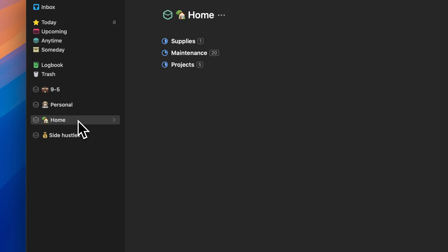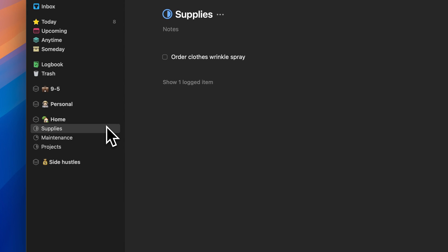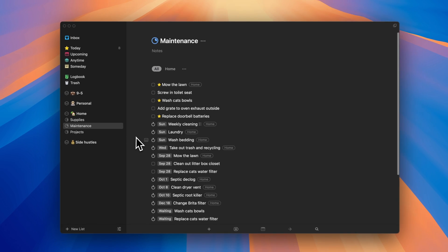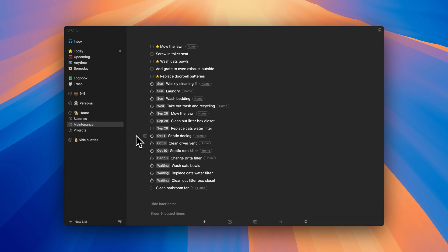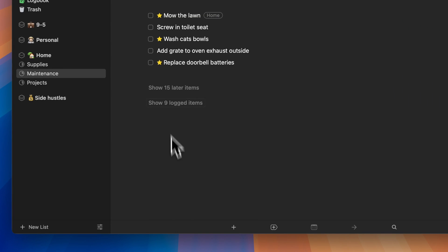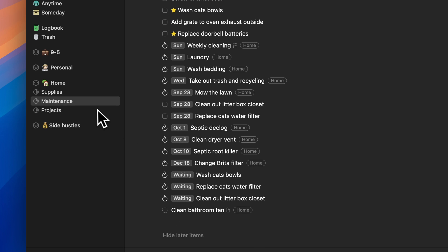As a homeowner, having a dedicated area for this was a game changer, because I can separate into supplies, maintenance, and projects. Each of these are individual projects, but being able to have a filtered view for what really needs to happen at the house has been amazing. Rather than just having one big category or tag called home, it's a lot less overwhelming when I can see what's a maintenance thing versus a fun DIY project I'm going to do this weekend.